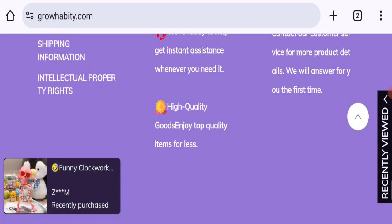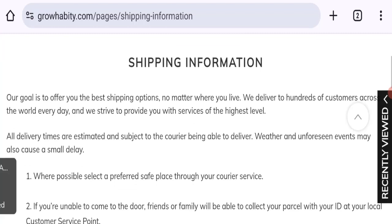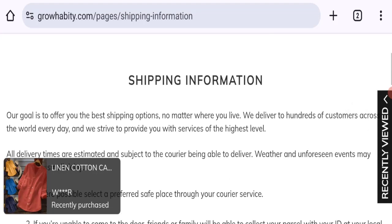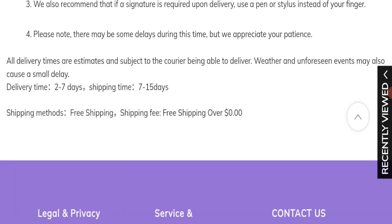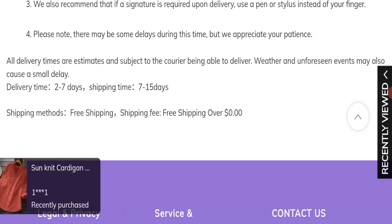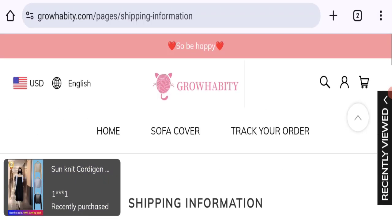Now talking about shipping information — click here to the shipping information section. As you can see, the order delivery time takes around 2 to 7 business days, and order shipping time takes around 7 to 15 business days. So this is the shipping information.